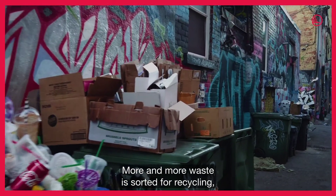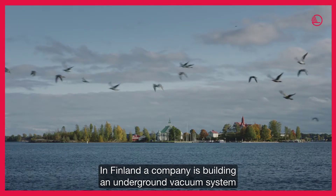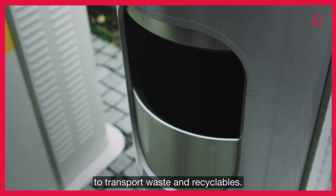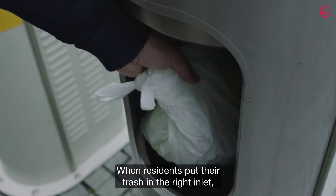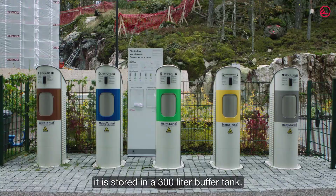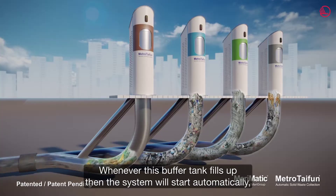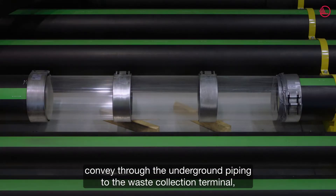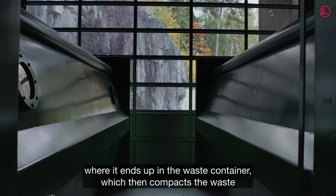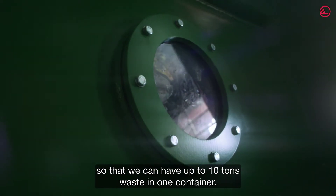More and more waste is sorted for recycling, putting pressure on logistics. In Finland, a company is building an underground vacuum system to transport waste and recyclables — it's like a metro for the trash. When residents put their trash in the right inlet, it's stored in a 300-liter buffer tank. Whenever the buffer tank fills up, the system starts automatically and conveys waste through underground piping all the way to the waste collection terminal, where it ends up in a container that compacts the waste — allowing up to 10 tons of mixed waste in one container.